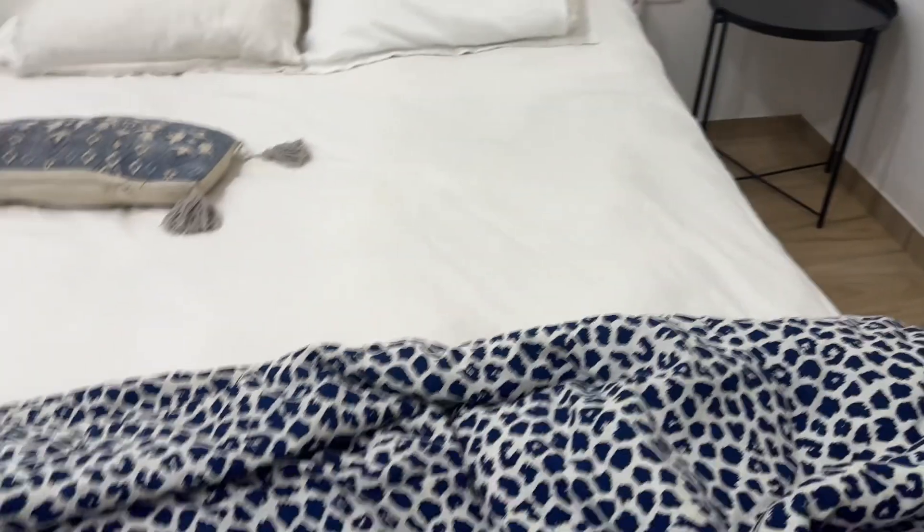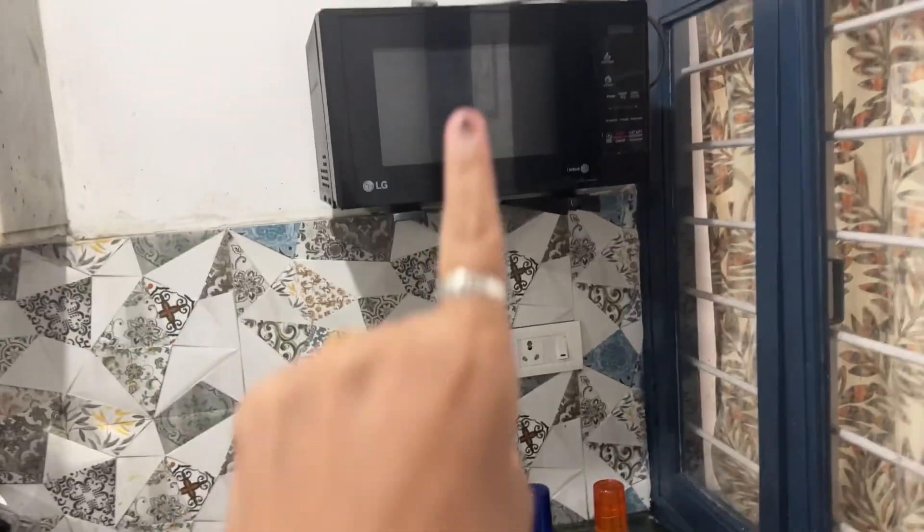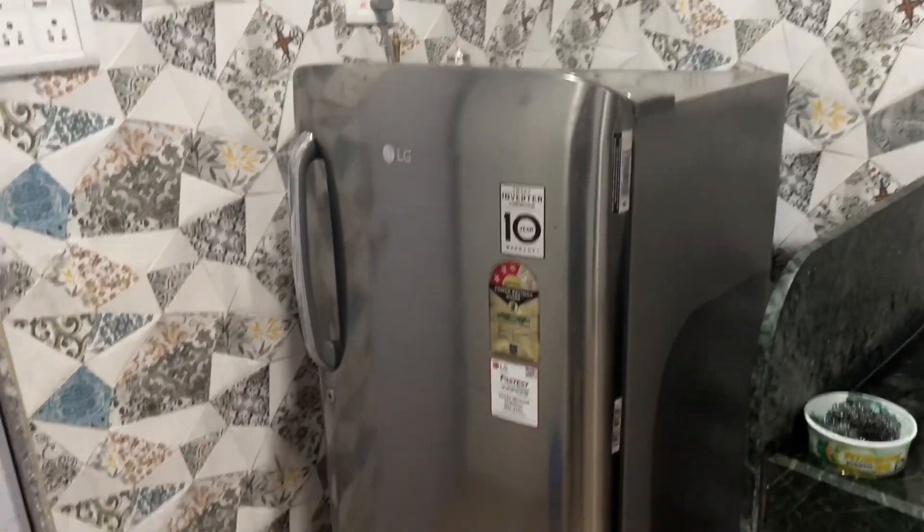They also have a nice duvet. And of course they have a functional kitchen — there's a microwave, bottles of water, gas stove, utensils, basic necessities, glasses, an Aquaguard, and a fridge. I think it's a very good villa for six to eight people.